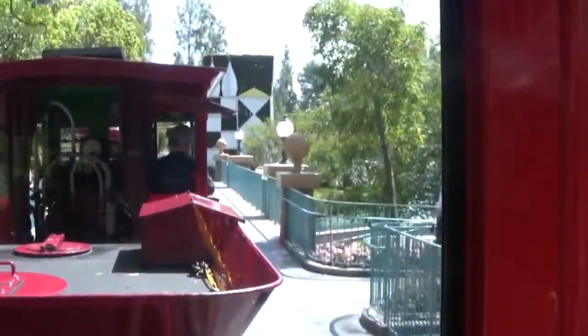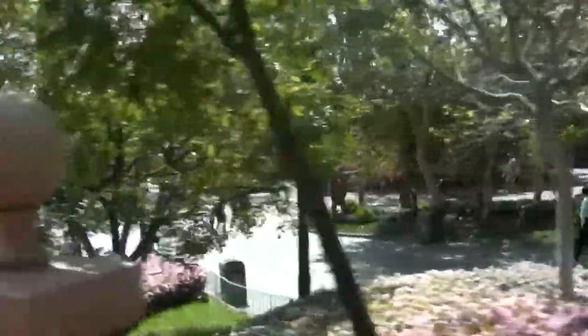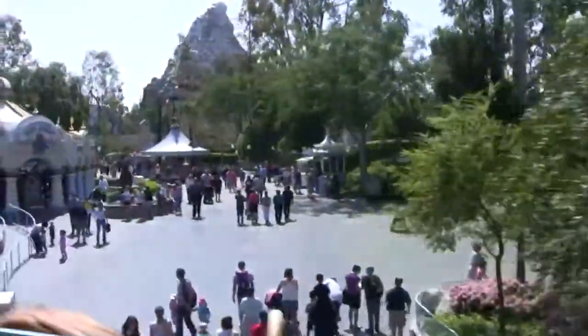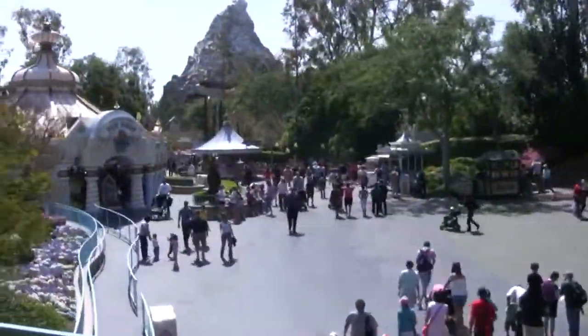The next stop is Toontown Depot, official train station for Mickey's Toontown. This is also the nearest stop to Fantasyland, where you'll find many of your favorite Disney animated characters and stories. If you'll be leaving us here, please wait until the train comes to a full stop. Remember your personal belongings, then step carefully from the train. Y'all have fun, and say hi to Mickey for me.